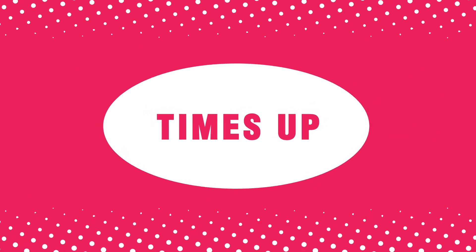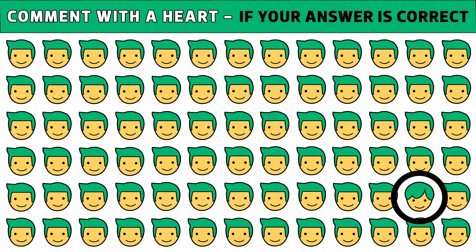Time's up. Are you ready to check the answer? The boy emoji with a different hairstyle is the odd one. Hope you got the answer.